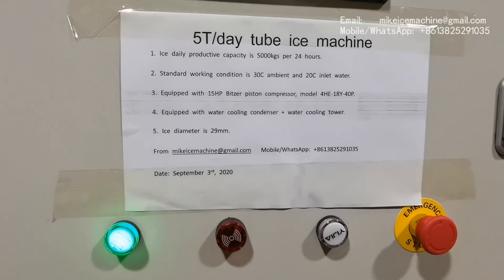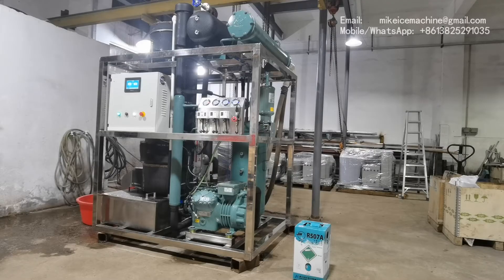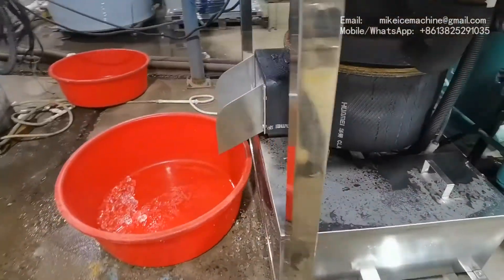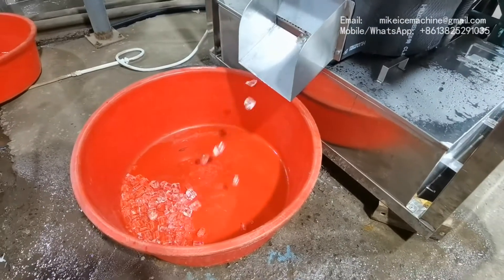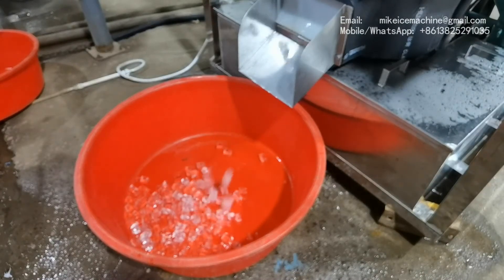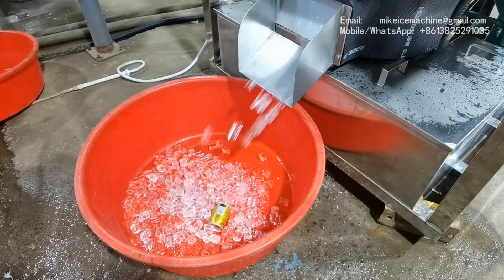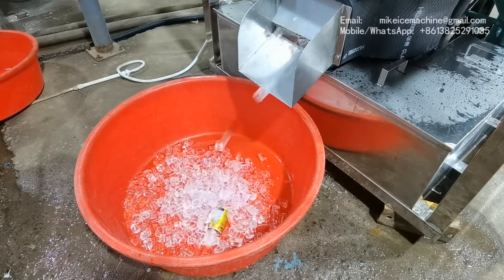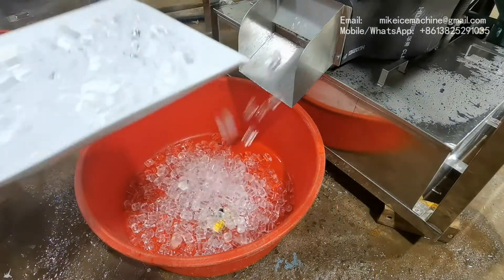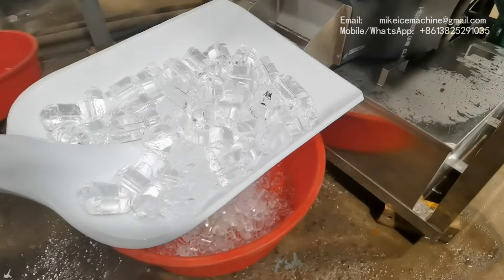Later we will see the ice come out from the machine, and the ice diameter is 29 millimeters. Okay, let's put the camera here. So, this is the quality of the ice made by the machine.